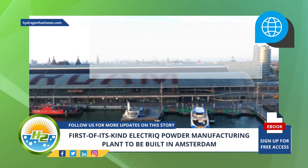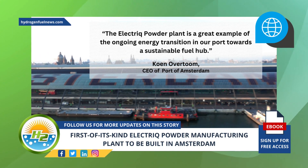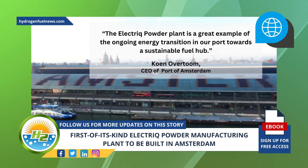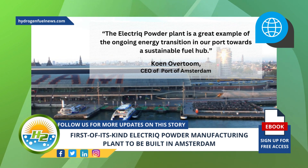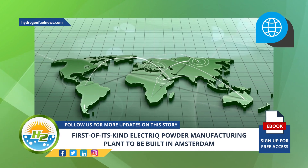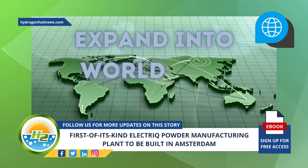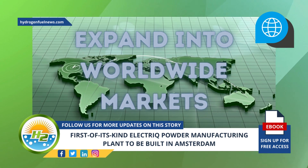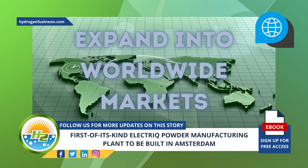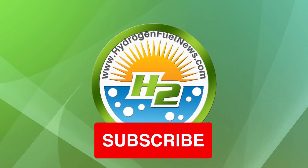CEO of Port of Amsterdam Cohen Overtum said, 'The electric powder plant is a great example of the ongoing energy transition in our port towards a sustainable fuel hub.' Presently, Electric is working to further expand its powder manufacturing capacity, with a goal to expand into worldwide markets through the creation of similar partnerships as the one it has with Zenith Energy Terminals in other locations around the globe.